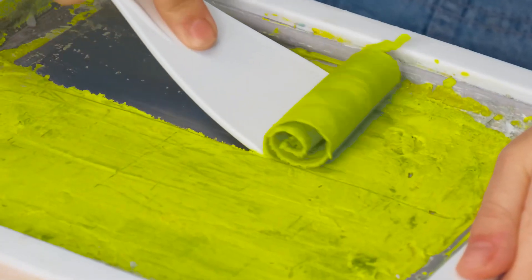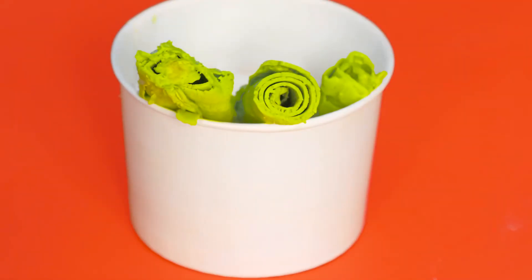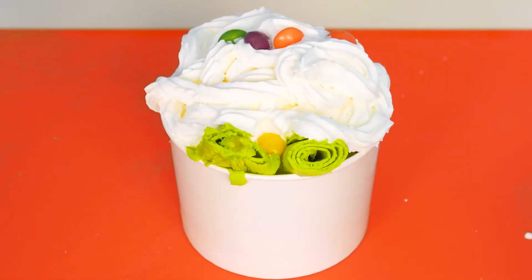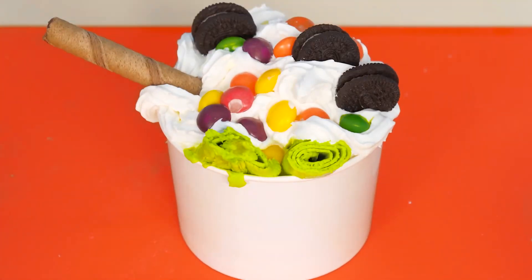I can do that too — cut and twist, nothing complicated. Now I'll put it in a glass and decorate it. I'll add whipped cream. It looks a little plain, so I'll decorate it with rainbow Skittles. Add a sugar straw for beauty and Oreo cookies.